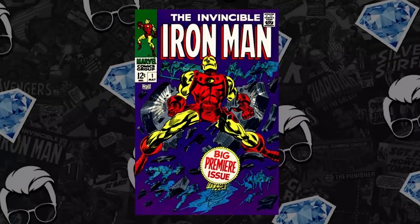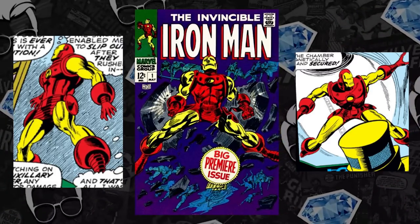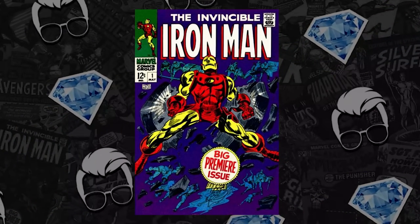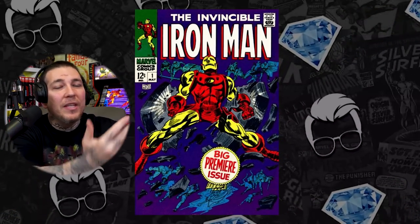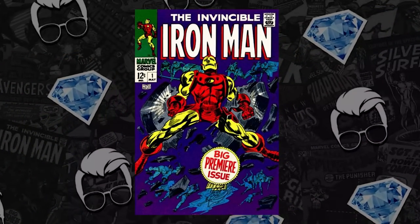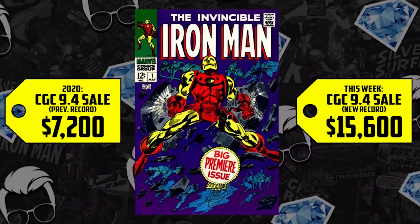Moving on to number 5, we have Iron Man Issue 1. We talked about his second appearance and first gold armor — now we have his first solo series, the origin of Iron Man, a book that many in the community and dealer circles at conventions always said was an underrated key. Fantastic cover and a major moment for the character. A CGC 9.4 sold for $7,200 back in 2020, up 117%, now selling for $15,600 — that record broken in just two years by over $8,000.